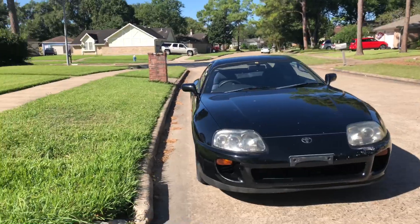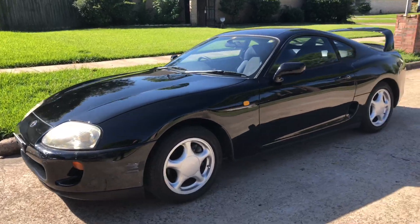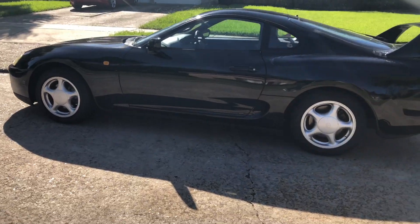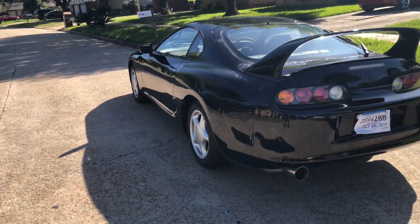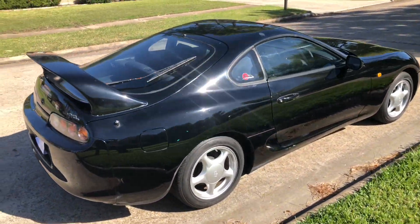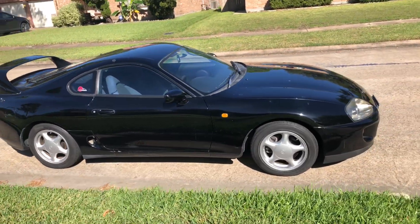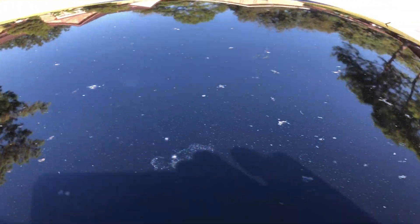Let's take a quick walk around the Supra. It does need love on the body, I'll show you all in a second. The roof has rock chips and old bird poop stains on it.